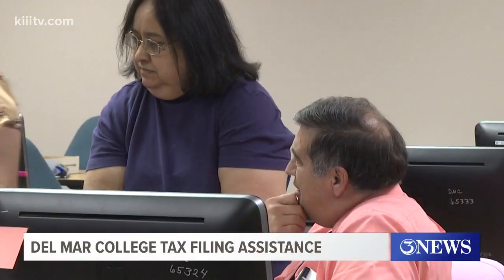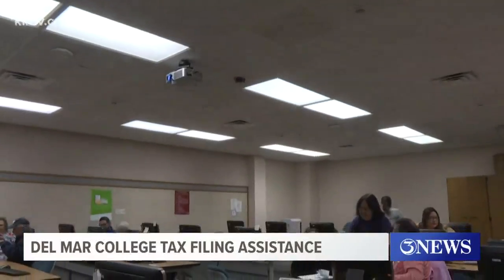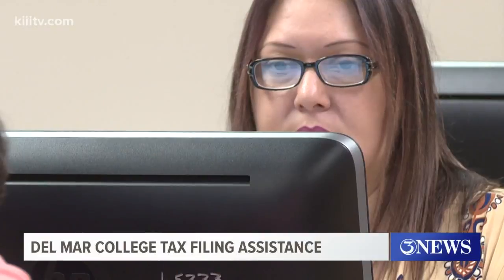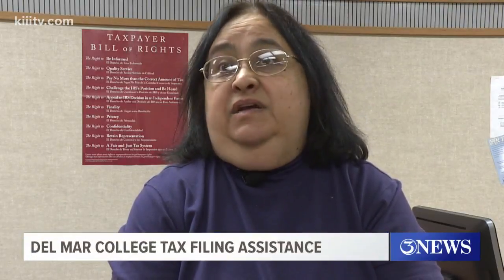Rose McFowl loves to crunch numbers — in fact, she finds it a challenge. 'I'm awesome with numbers.' She's one of several accounting students who have taken what they've learned in the classroom and are putting their skills to the test in the real world by helping file taxes. 'When I did mine, I paid like $65–$70 for it, and I'm thinking that's crazy, especially if it's a simple return and it takes 10 minutes to do.'